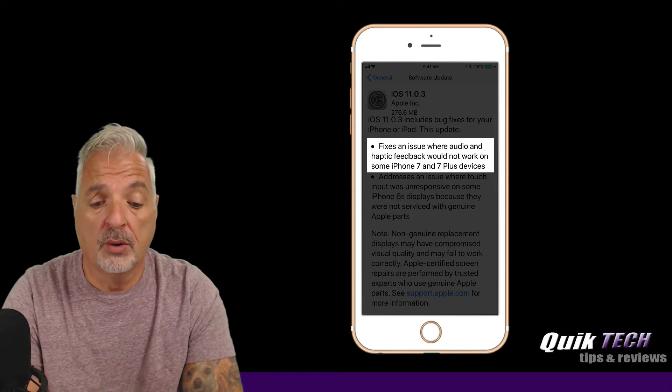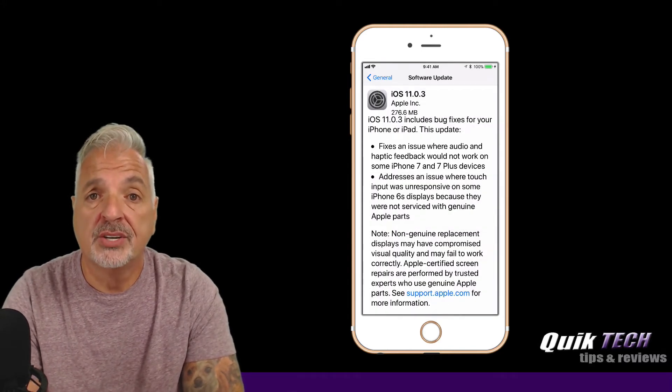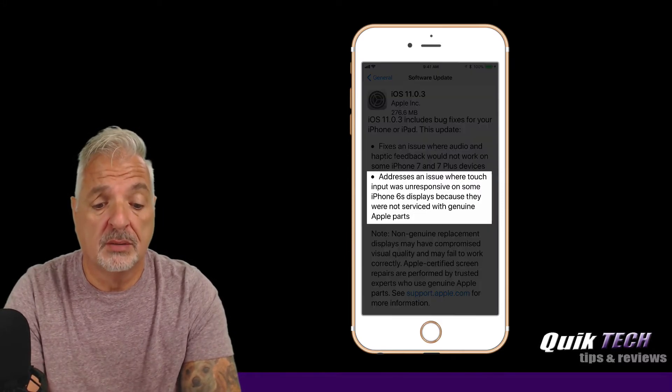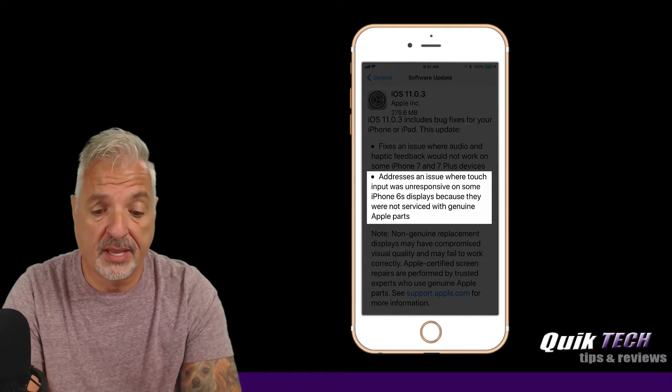It fixes an issue where audio and haptic feedback would not work on some iPhone 7 and 7 Plus devices. I haven't experienced that issue because I have an iPhone 6S Plus. The second issue addressed was where some touch input was unresponsive on some iPhone 6S displays because they were not serviced with genuine Apple parts.